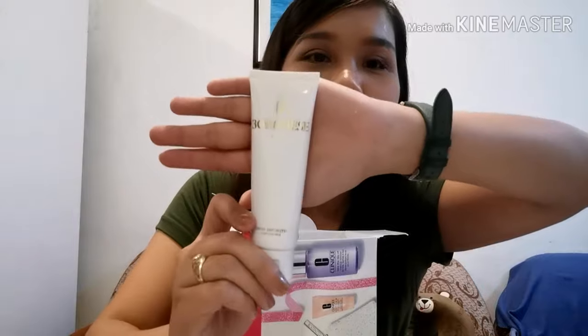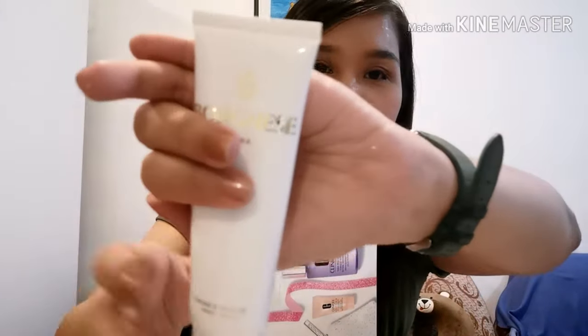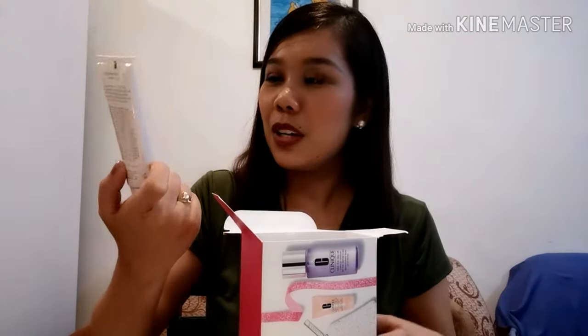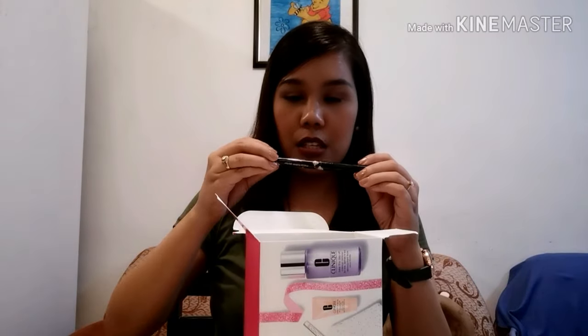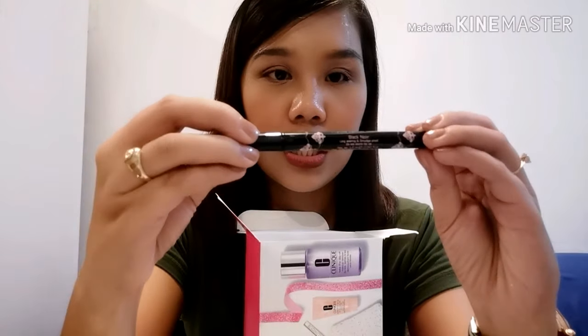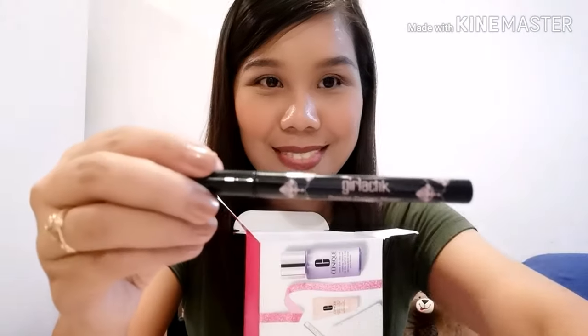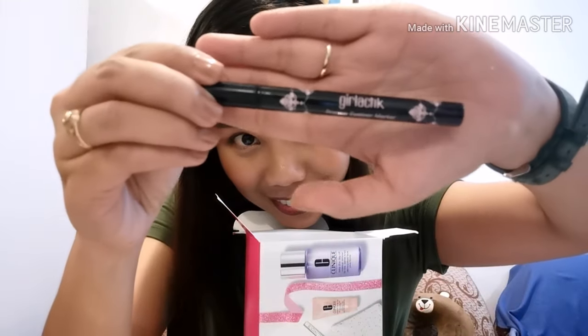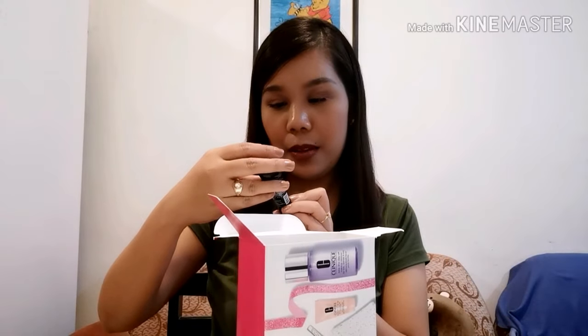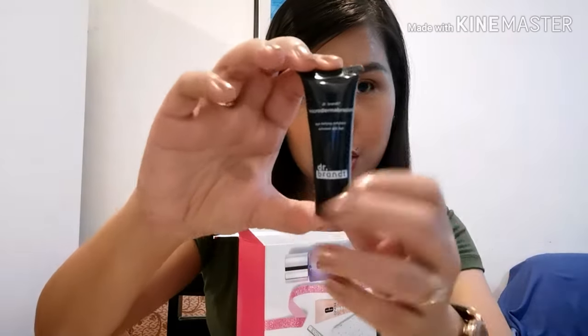And this is a Cream Cleanser. And there's a Precise Eyeliner from Girlactik. And there's a Dr. Brandt Age Defying Exfoliator — another sample size.